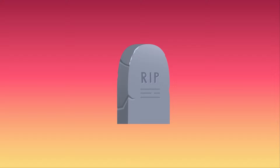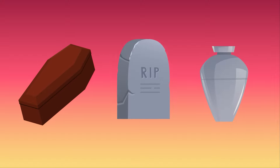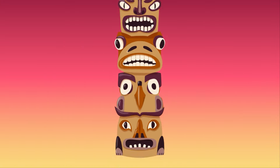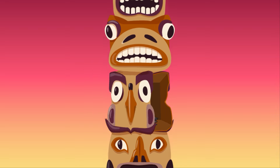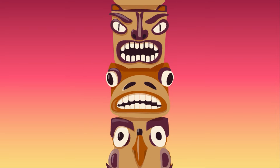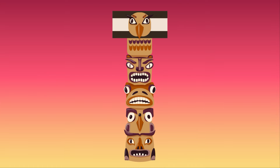If memorial poles are like tombstones, then mortuary poles are kind of like a casket and urn wrapped into one. They were carved with boxes to hold the ashes of someone who died. They're the rarest type of totem pole and some of the tallest, usually 50 to 70 feet high.